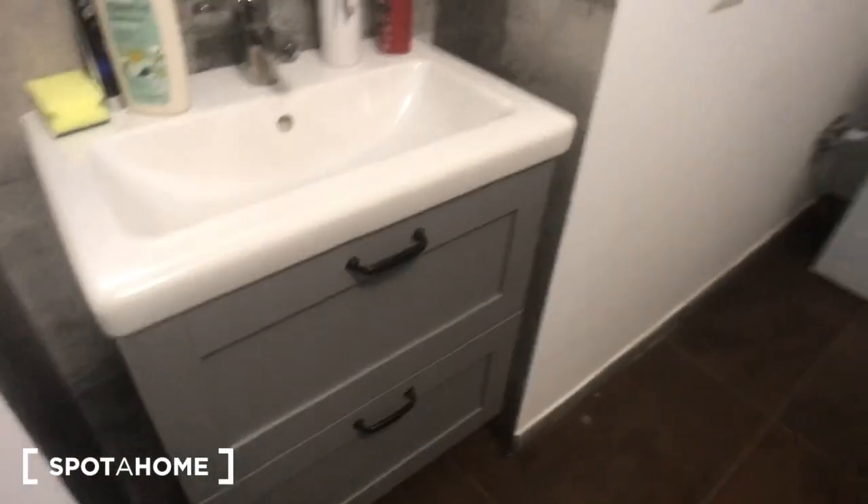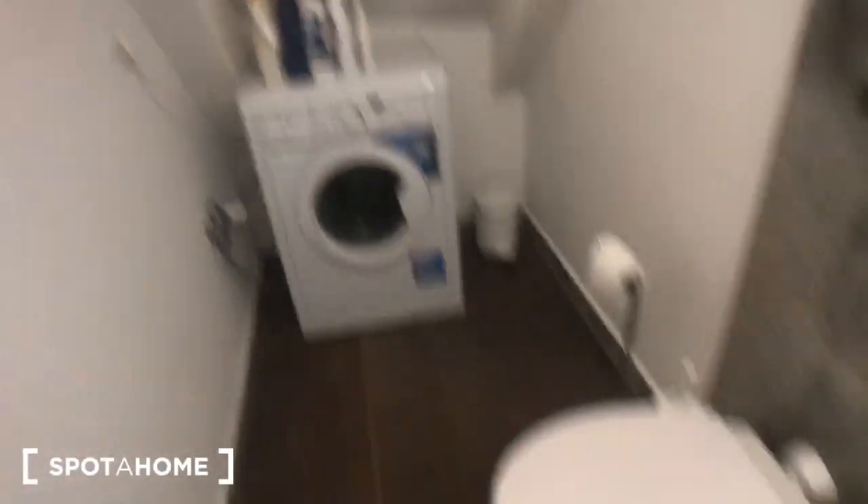Moving to the bathroom first — here we go. You have a big beautiful shower here, a sink with two storages, a mirror, and a washer and laundry. Just the toilet, there's a bidet and a radiator as well.